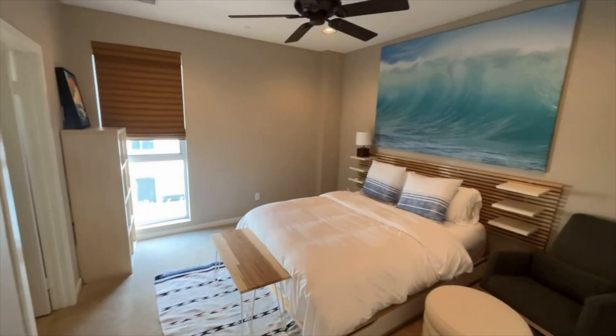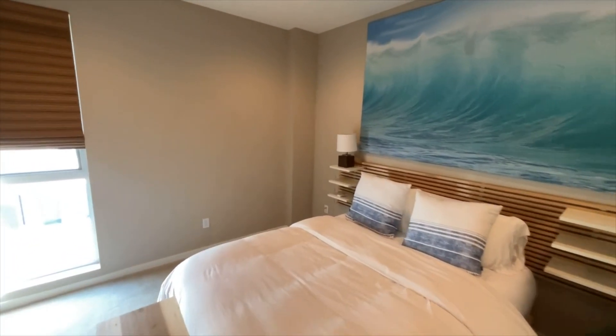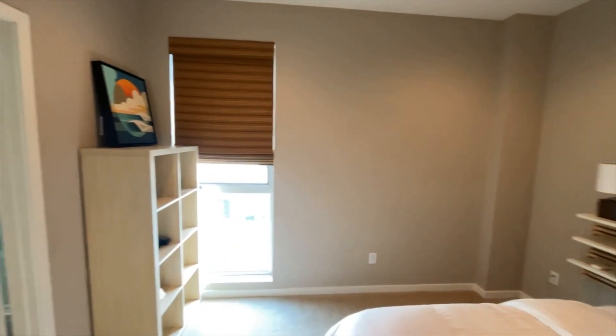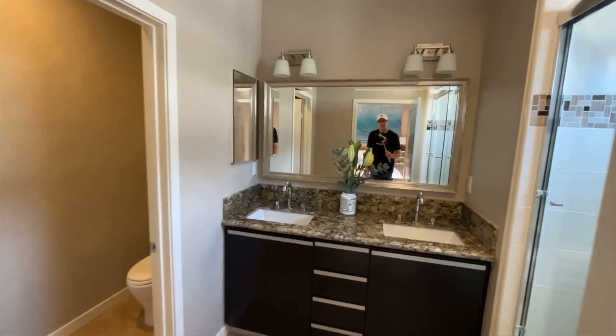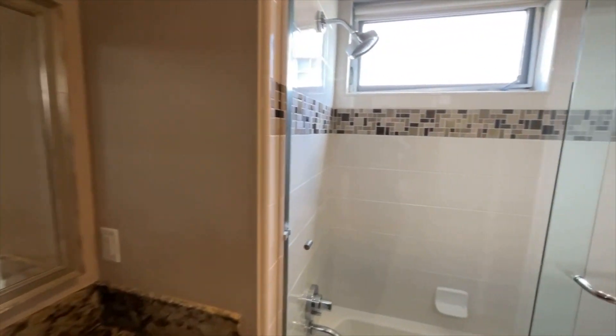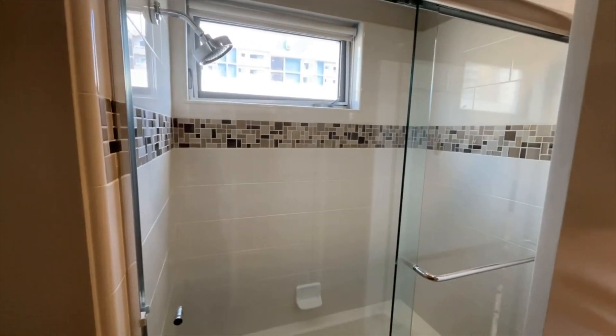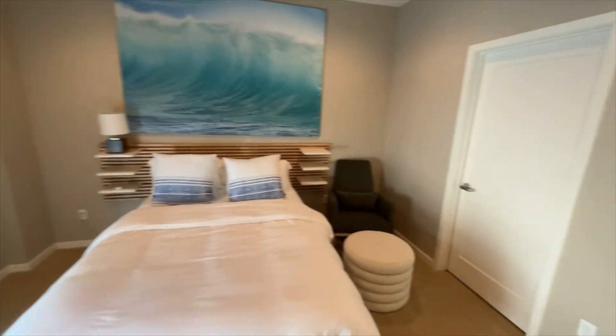These were built in 2010, so relatively new, at least by California standards. Everything looks really clean, really well-maintained. Nice double vanity with granite top. I like the high shower head because I can get underneath it without having to get down too low.